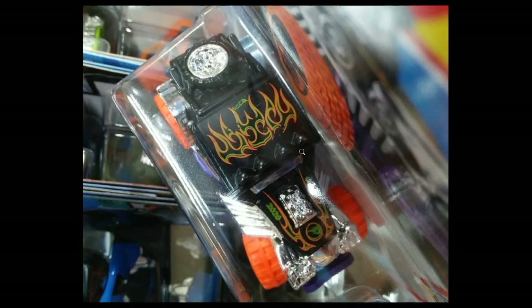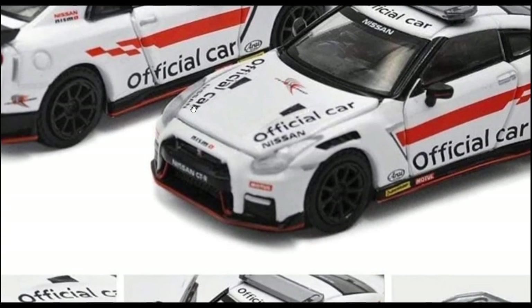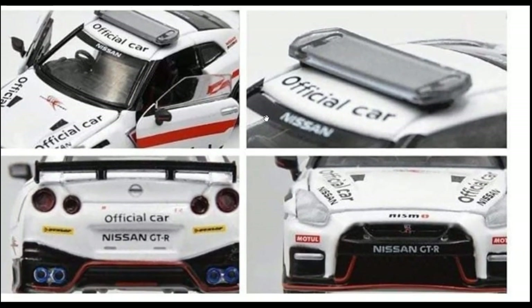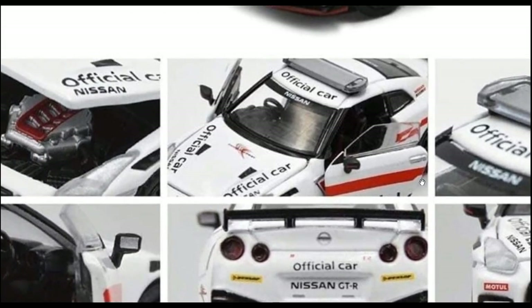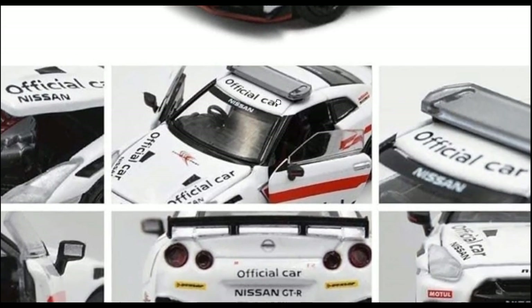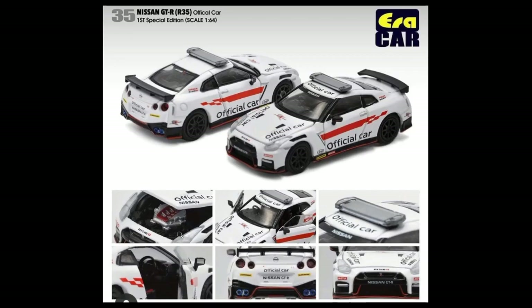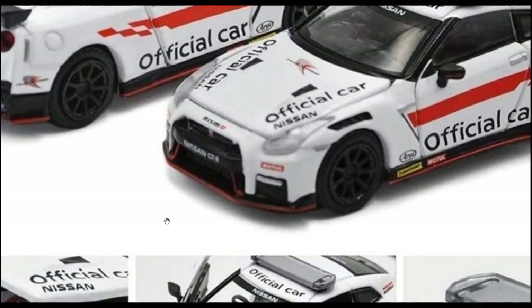From IRA Car, there's another new R35 — the R35 official car — and it is beautiful. Out of all their new Nissan R35s, I think the police car and this official car are the best. It features an opening hood where you can see the engine, and opening doors as well.